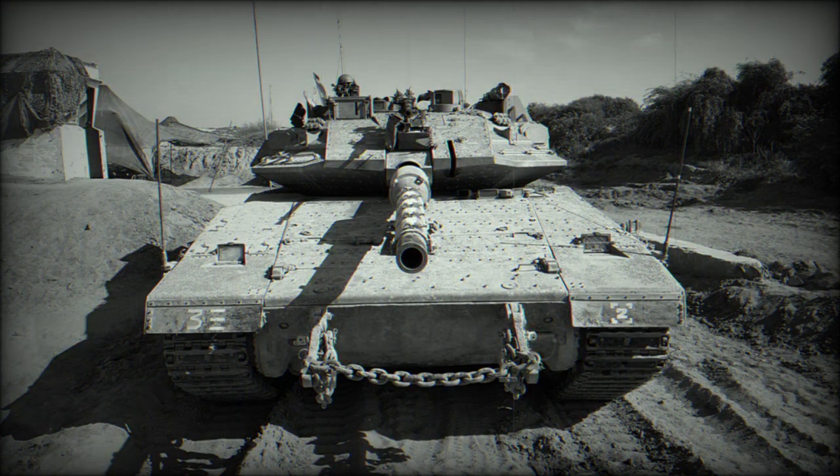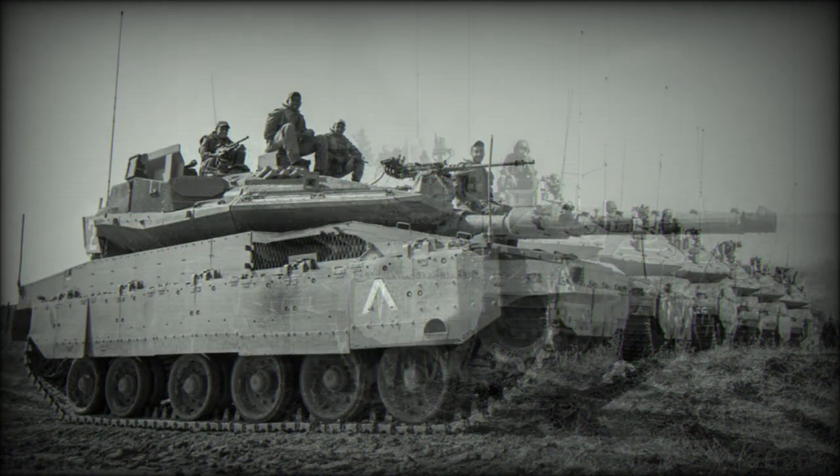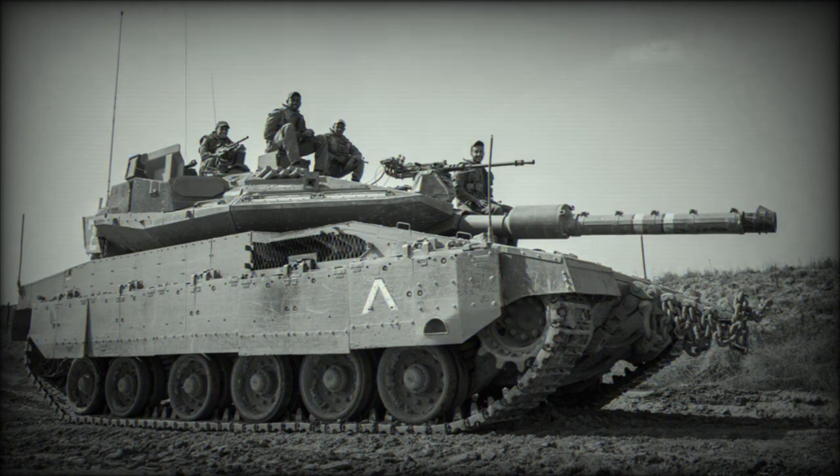In 2014 it was reported that Israel would export a number of Merkava Mk.4 tanks to an undisclosed customer, possibly Colombia. However, it is unknown whether these will be fitted with the Trophy active protection system. Currently the Merkava Mk.4 Windbreaker is considered one of the best main battle tanks in the world.